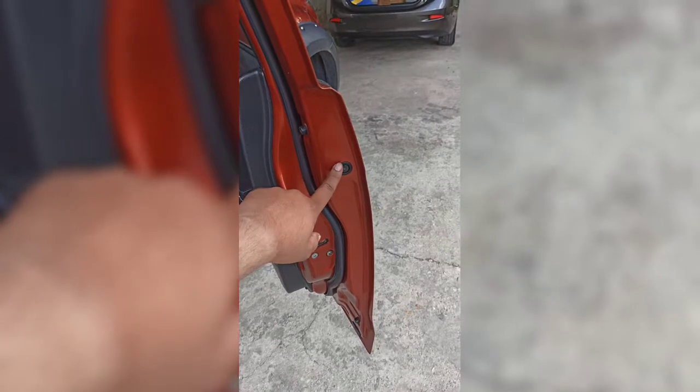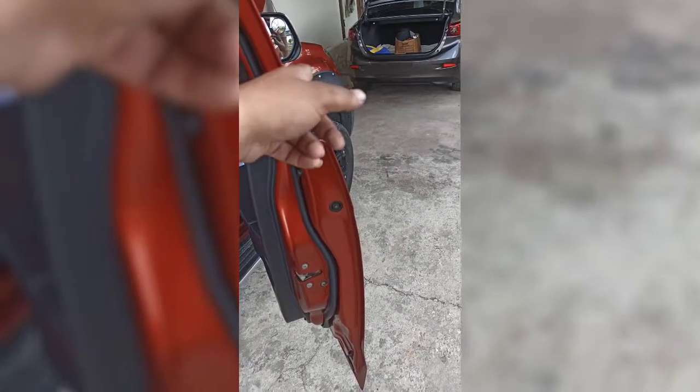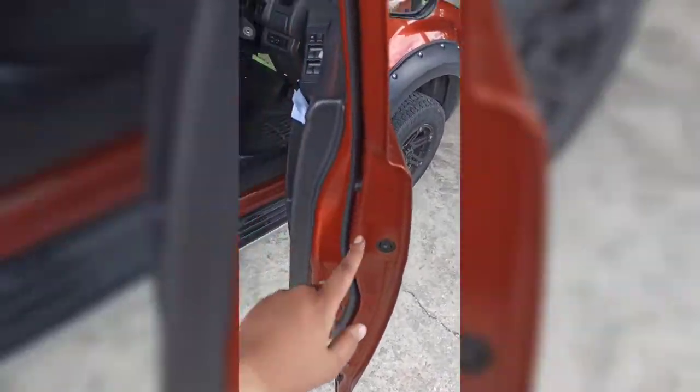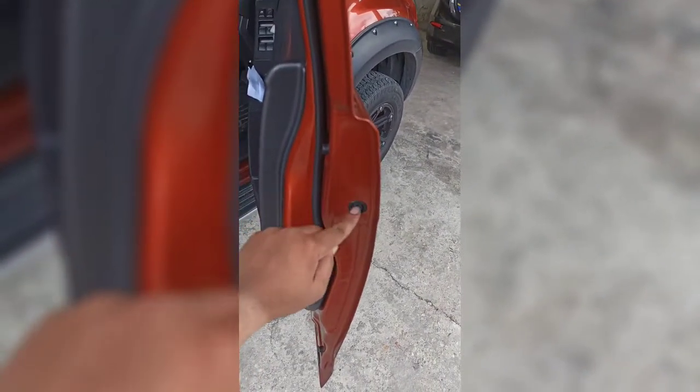The same grommet that is on your doors — you can buy the same grommet, or you can take off one of the door grommets and put it there and replace it in time. This is the same grommet I used.